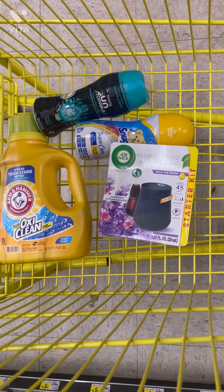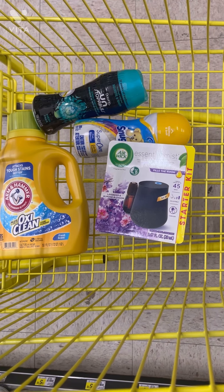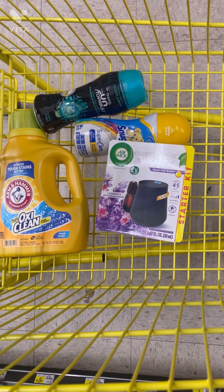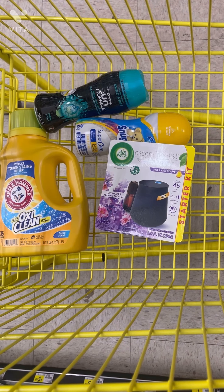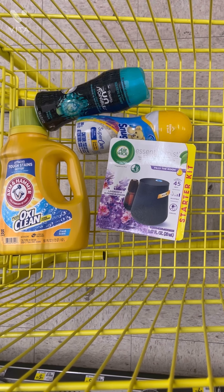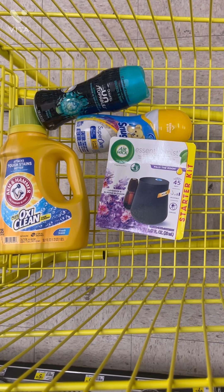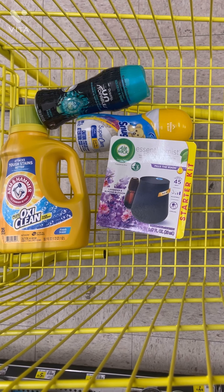I always like to go a little over — I don't like to be right at $25.00. I like to make sure I'm at least $25.00 and some cents. Just make sure you're scanning all your products to confirm your coupons are attaching so that everything works correctly when you put your number in to pay at the end of the transaction.